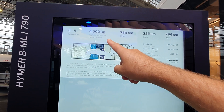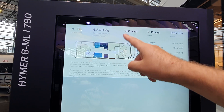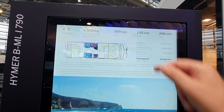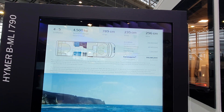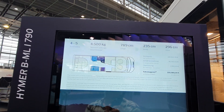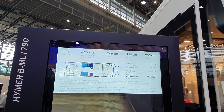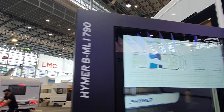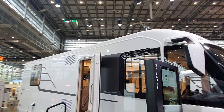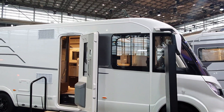Four and a half tonne basis, it's going well over a ton of payload, 789cm long, 235 wide, 296 in height. Now the start-off price is 150,000, so it's got almost 50,000 — or 47,000 — worth of special equipment. Let's now have a look inside.